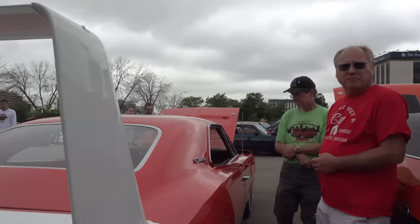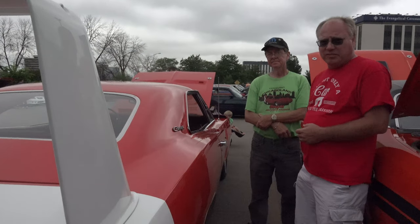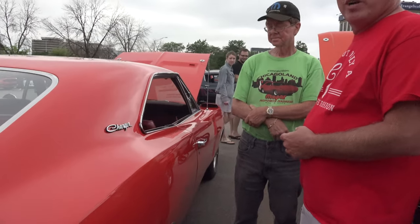Was the car original with a manual? Yes. It's original manual. Original red interior.